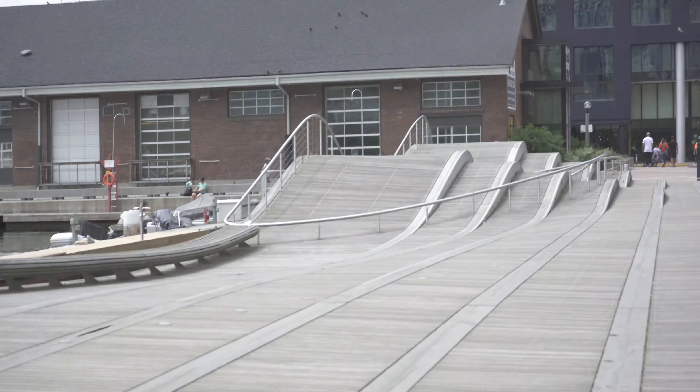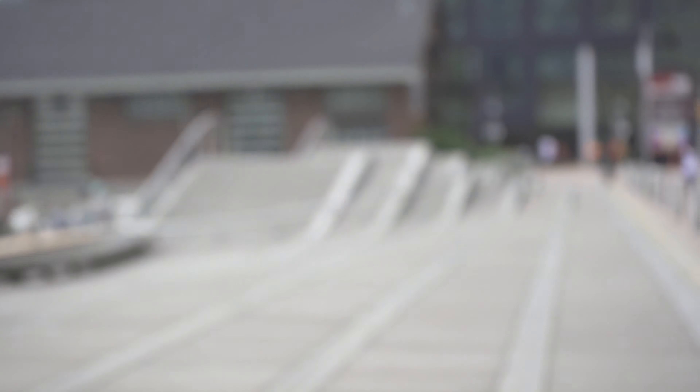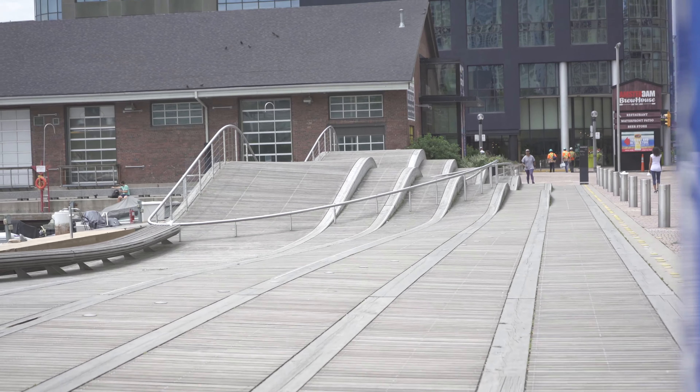So I learned that it is called the Simcoe Wave Deck — kind of a weird name. Go click the link up in the iCard right now to watch my video from Lake Simcoe.